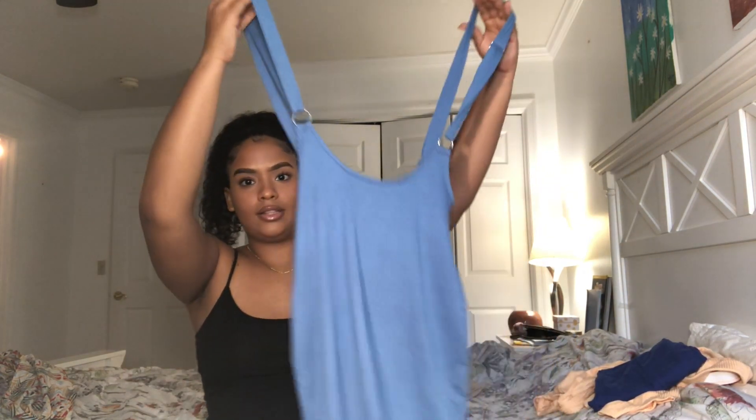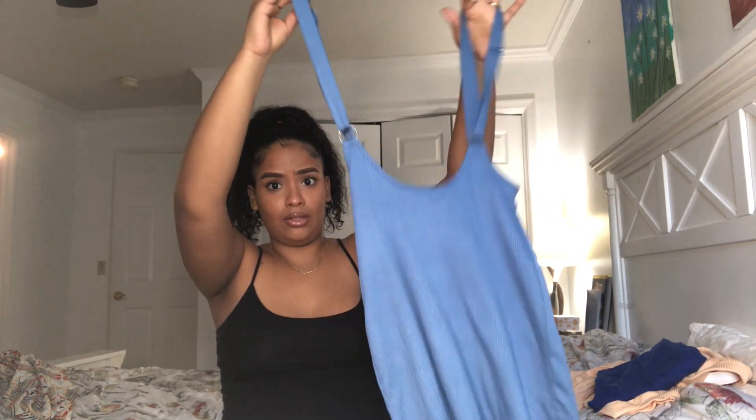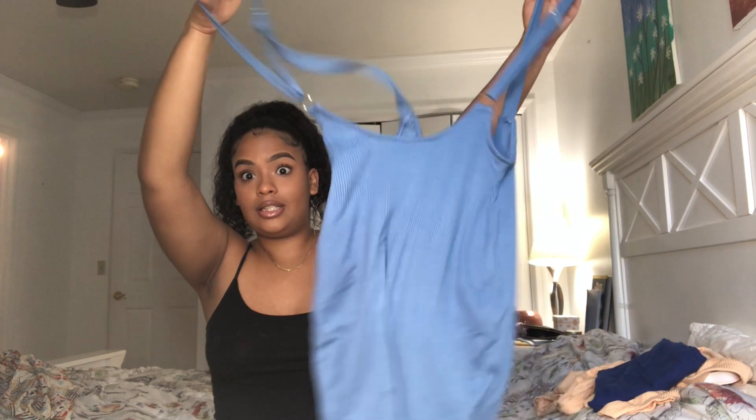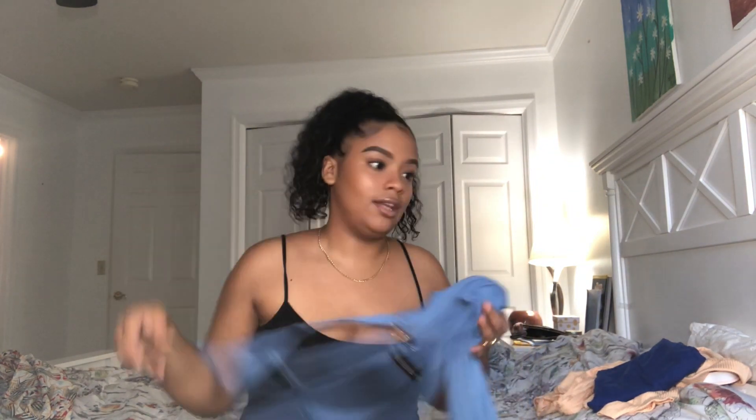The next thing I got is this skirt overall — it's actually a new trend this year. It looks like a dress for long arms but it's not; it's supposed to stop right here and you wear a shirt on top. I'll show you guys in the try-on part. I had to buy a tight cropped t-shirt to style it with. You can also dress it up or down — heels or sneakers. It's super cute and I love the color.